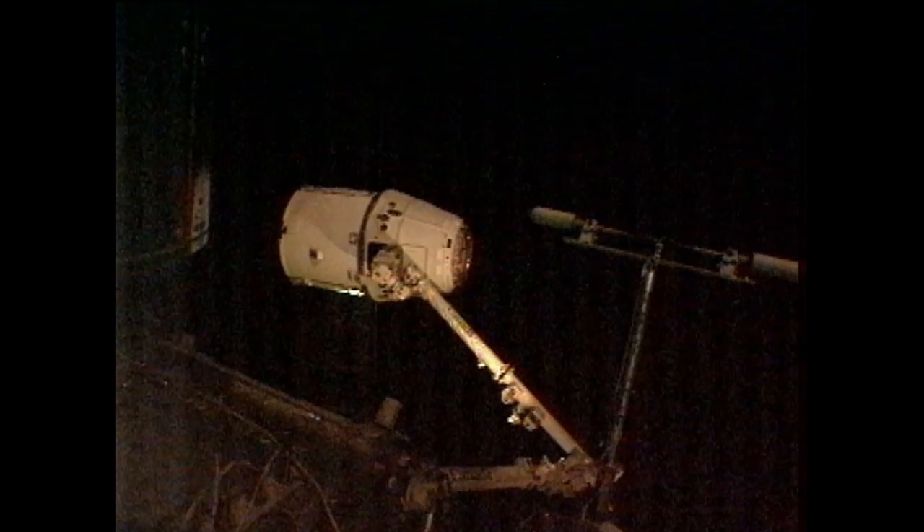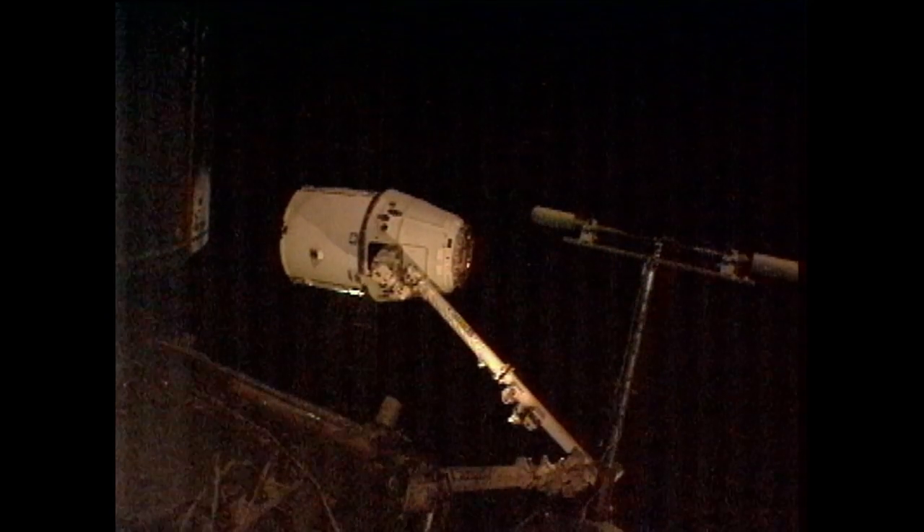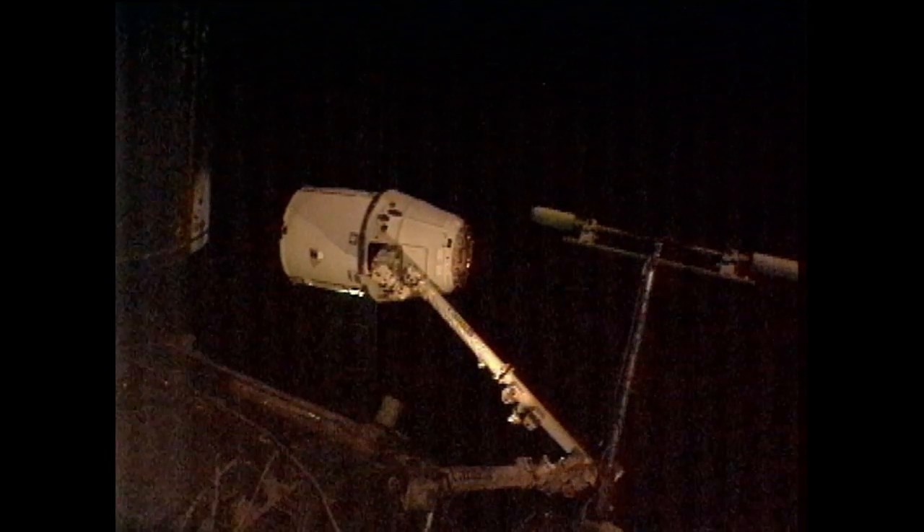Capture confirmed at 5:56 a.m. Central Time. The two vehicles are currently 250 miles above the Pacific Ocean, just to the west of Baja, California. Once again, 5:56 a.m. Central Time, 6:56 a.m. Eastern Time — Dragon is captured.